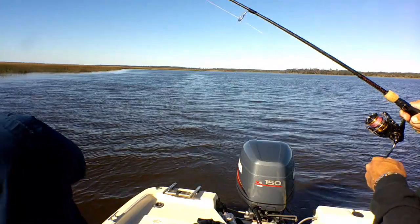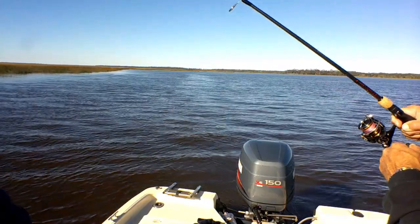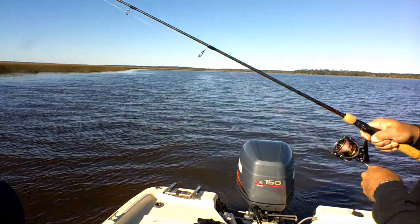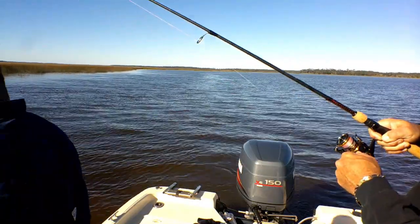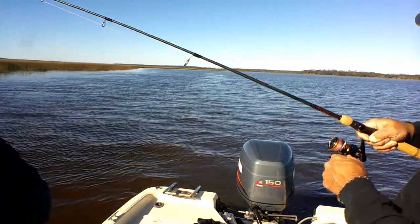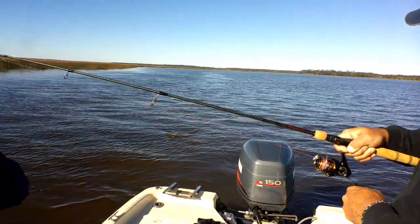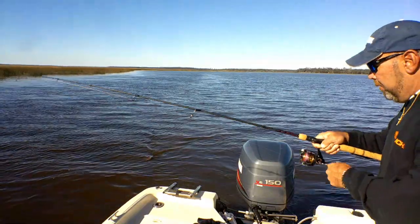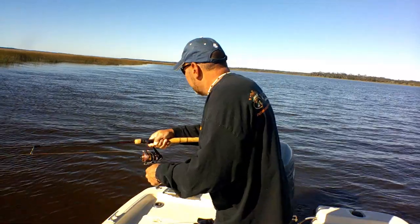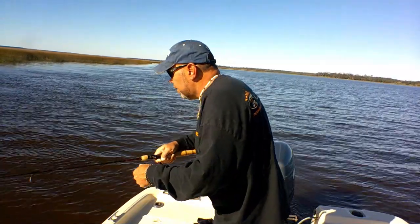There he is — I think there'll be another one there. I waited five minutes for that. That's a good fish, he feels good. Oh yeah, that's a pretty good fish, man. Oh, that's a big one — that might be the biggest one we've caught today.